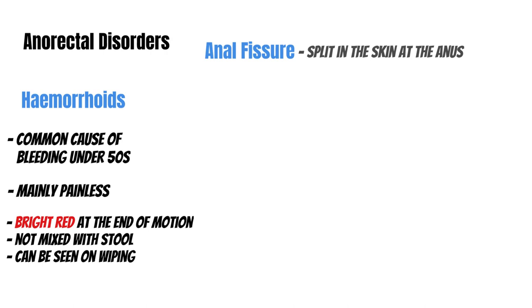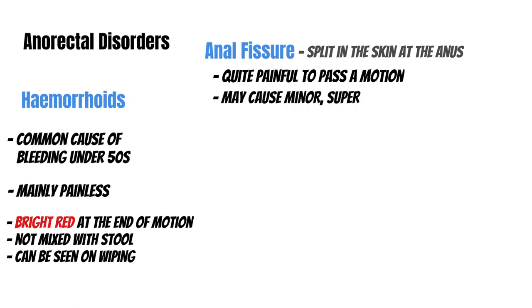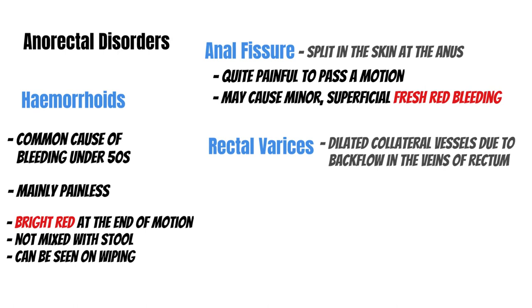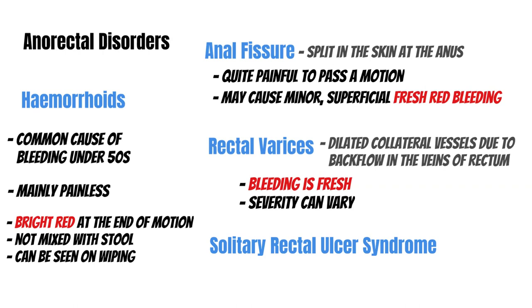Then we have an anal fissure — a split in the skin at the anus — which makes it exquisitely painful to pass a motion and may cause minor superficial fresh red bleeding. It may not be possible to see the fissure on examination, but the majority are managed medically with creams, topical treatment, increased dietary fiber and water intake, and sometimes laxatives. Then we have rectal varices — dilated veins of the rectum due to backflow, typically from portal hypertension. Bleeding is fresh, but severity can range from mild and self-limiting to massive. Treatment involves pharmacological reduction of the portal pressure.